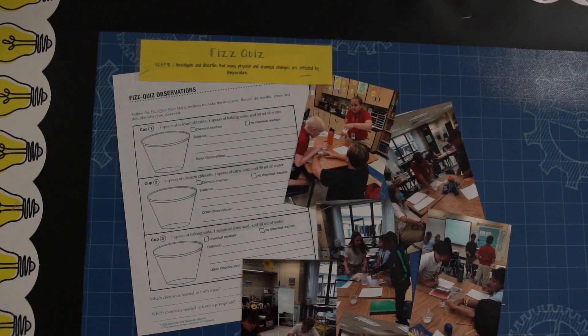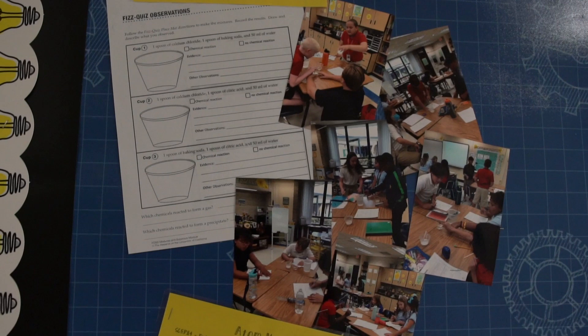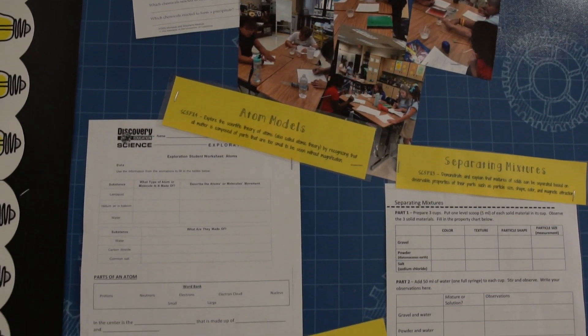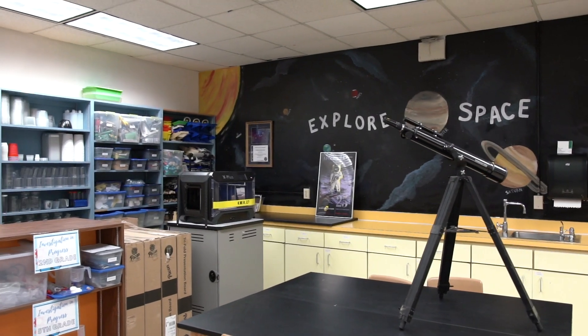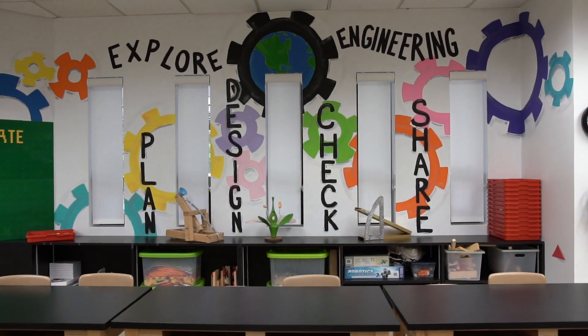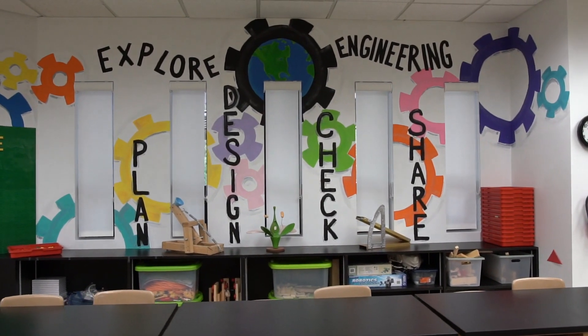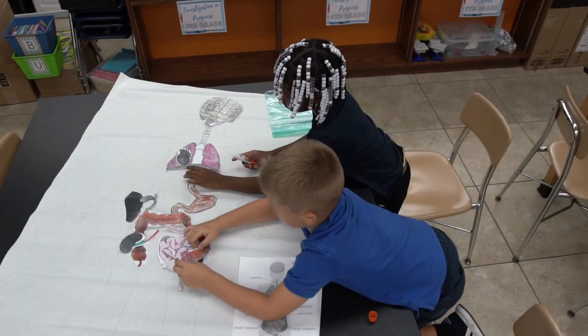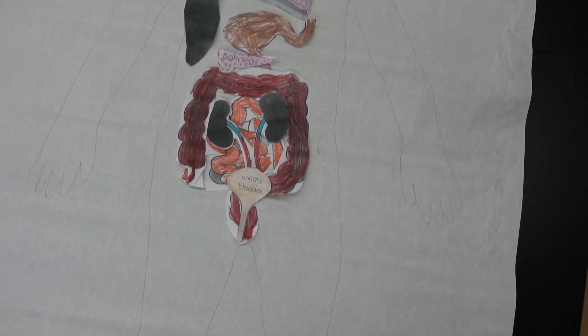These design challenges are displayed in different spaces around our campus and in different ways across our community. As part of a grant through the Education Foundation, we were able to equip a space known as our Fab Lab. In our Fab Lab, our students use the latest technology and scientific tools to question, research, plan, design, and check their grade level design challenges.